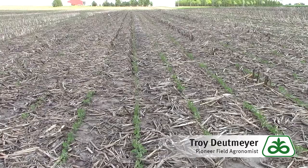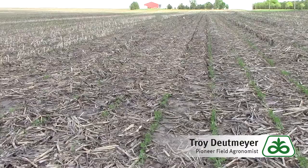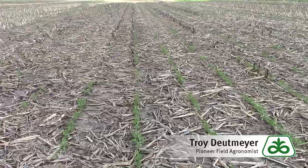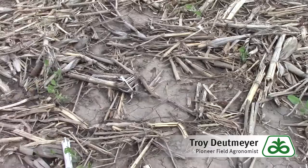Bean leaf beetles — typically the first generation likes to attack the early planted soybeans, the largest soybeans in the area. We've been seeing some hot spot activity throughout my travels, and what I'm in here is an untreated soybean field to show you some things to look at.